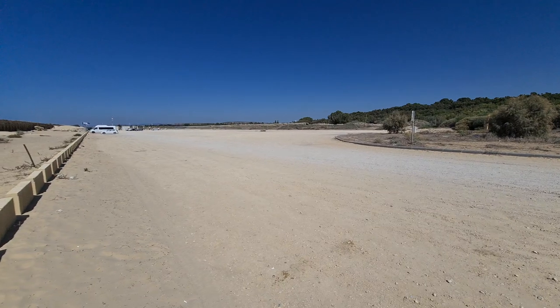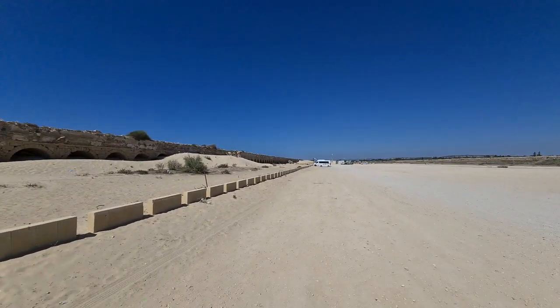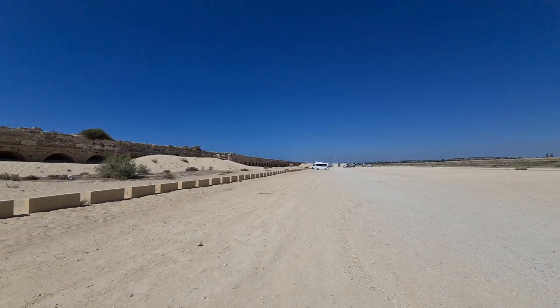That's when the Muslim ruler Baibas destroyed the aqueducts and destroyed Caesarea. He didn't want the Crusaders to ever use that place again.